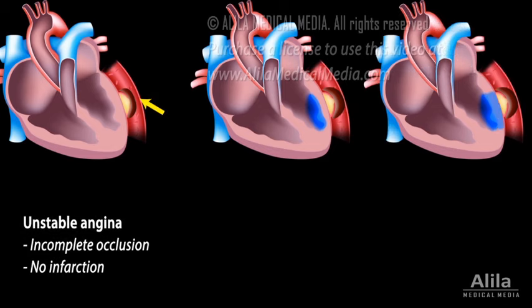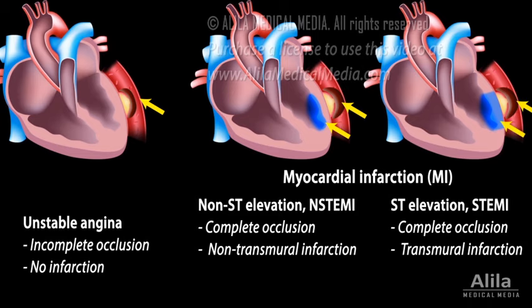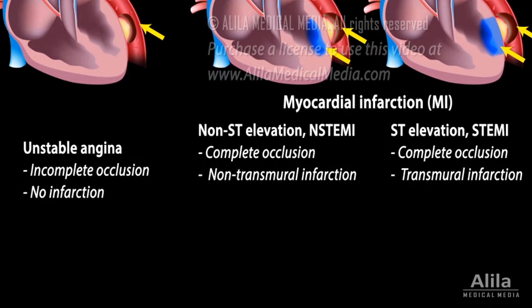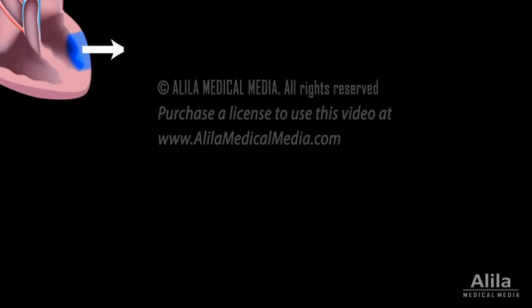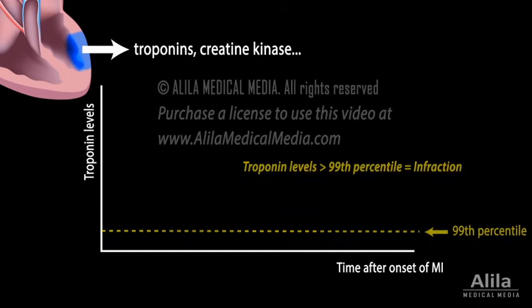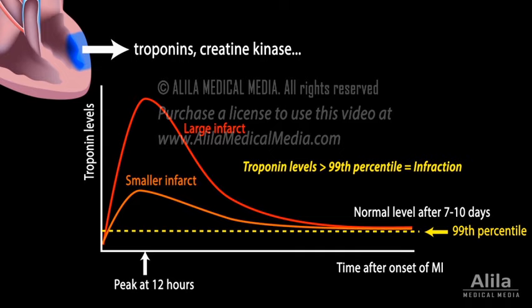Unstable angina, non-ST-segment elevation myocardial infarction (non-STEMI), or ST-segment elevation myocardial infarction (STEMI). These conditions are differentiated based on ECG findings and cardiac marker levels. Markers are substances released into the bloodstream upon death of cardiac myocytes. Cardiac troponins are the markers of choice as they become elevated early in the disease process. The amount of troponin released is proportional to the infarct size. Most patients with infarction show elevated troponin levels within six hours. Troponin assay is usually done on presentation and then repeated a few hours later.